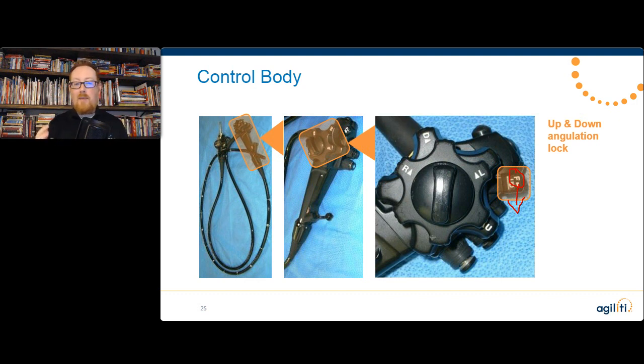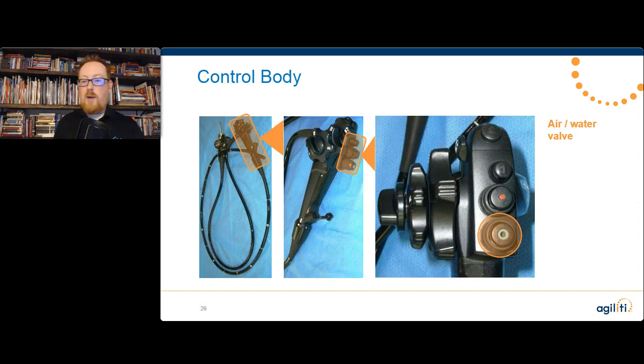Just by checking our locks and checking our angulation to see if it's already stretched out, we could have saved well over ten times the cost. And while the physician is struggling to get the angulation correct, he or she is not focusing as much on the procedure — they're thinking about the scope, not about what's going on in the patient. Checking those angulations should be bread and butter for reprocessing technicians, because you've got to angulate the knobs anyway while doing proper leak testing.